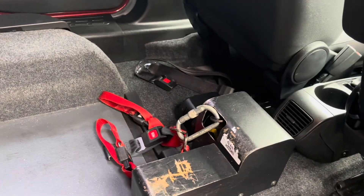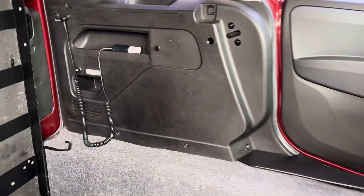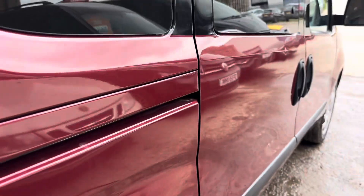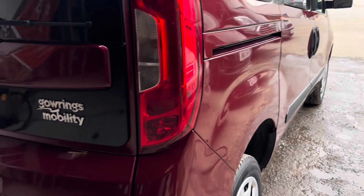We have got an electric winch there as well, which really helps with loading the wheelchair or mobility scooter, or whatever it may be. There's another little car park mark on the sliding door, but nothing major at all.